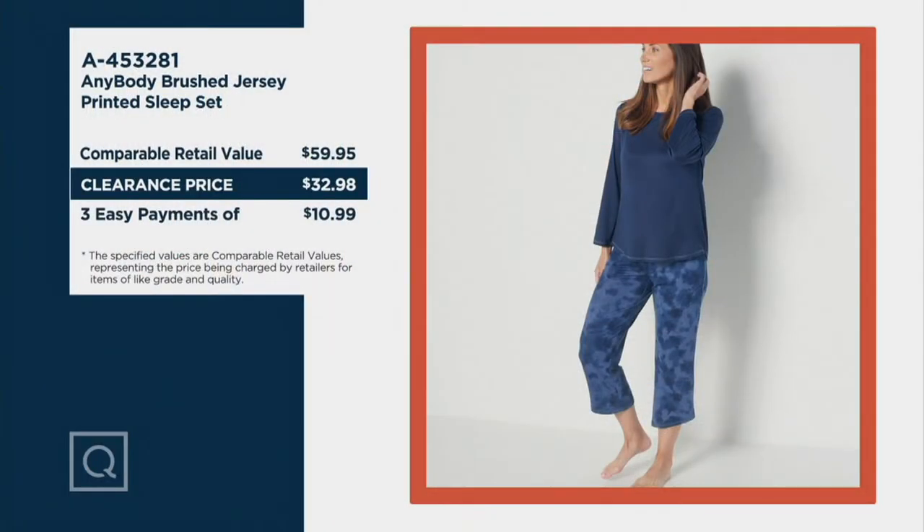We offer this in petite, regular, and tall. Something like this at retail could cost you about $59.95 — almost $60. You're getting it here for $32.98, and it's both pieces: the solid top and the pant.